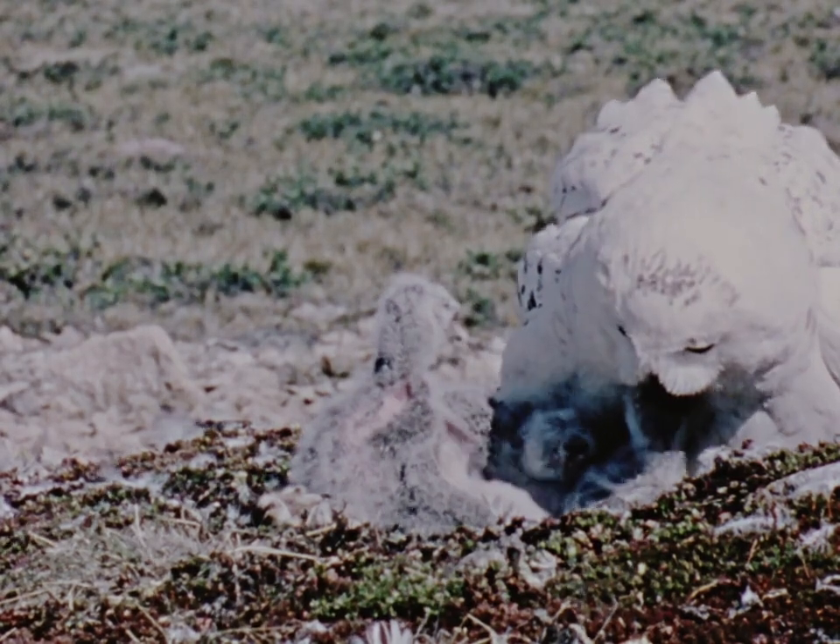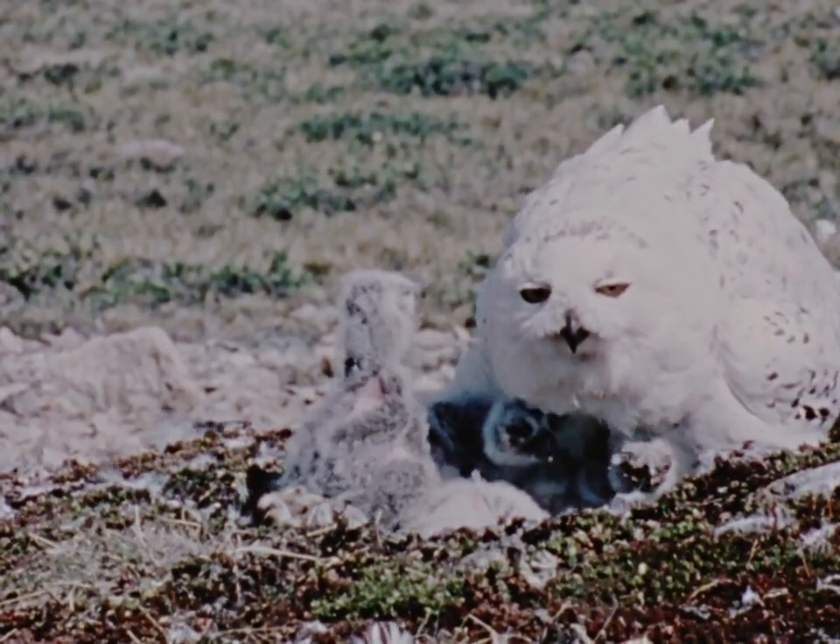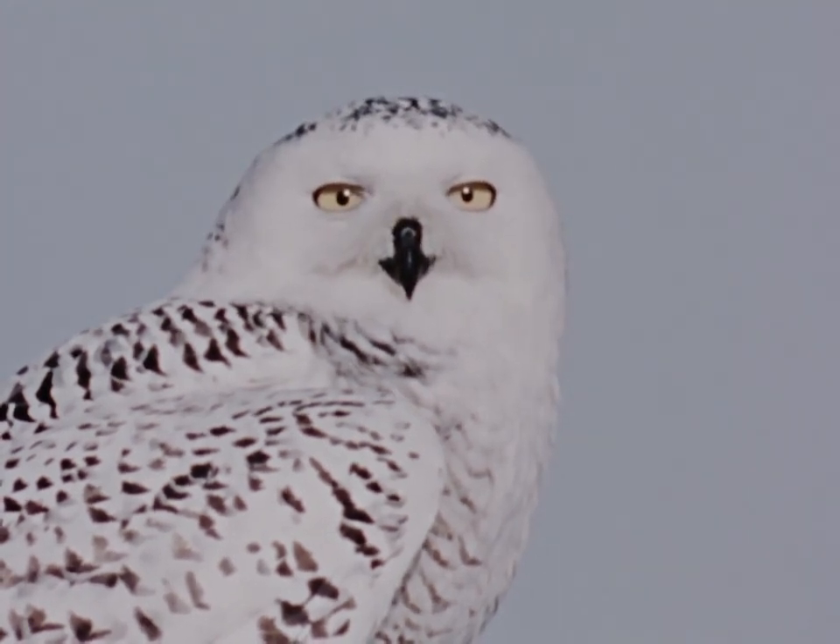Striking features of the snowy owl are the feathery legs. Even the claws are covered with dense white feathers, and the large yellow eyes with their composed stare.